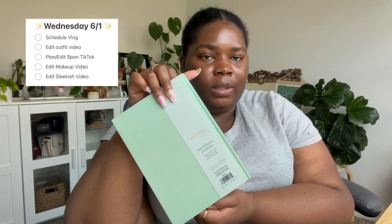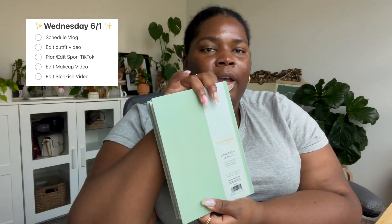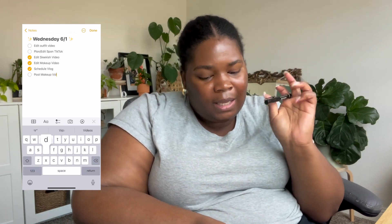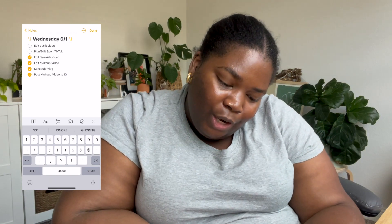I made myself a little to-do list in this journal I got from Target — it's really pretty with a boho edge, it was ten dollars. I don't know if anyone else does this, but if there's something I did that's not on my to-do list, I add it on so I can scratch it off and feel accomplished.